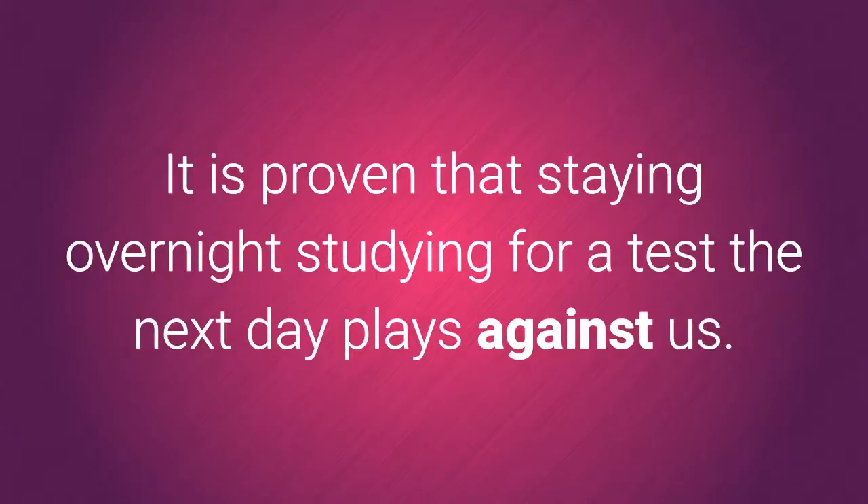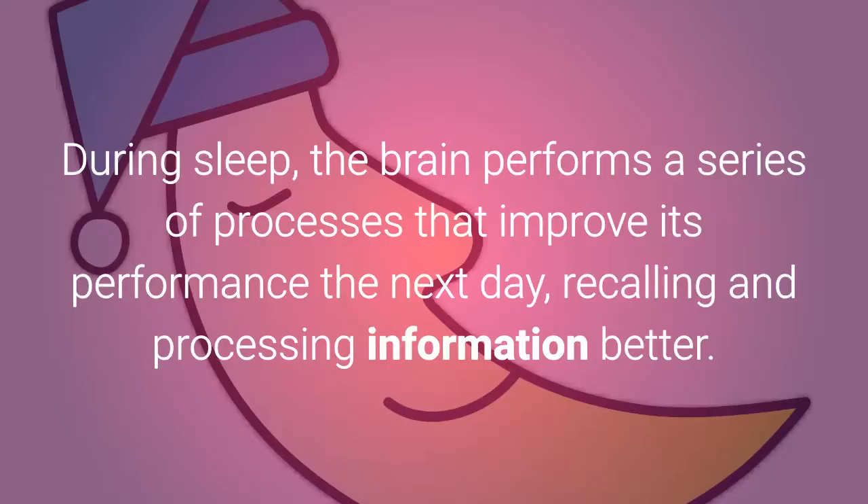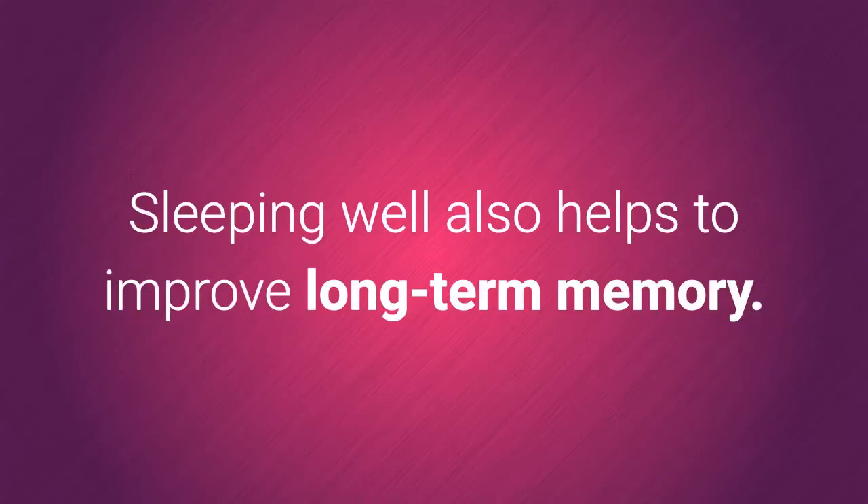2. Get enough sleep. It is proven that staying up overnight studying for a test the next day works against us. Instead of cramming content, take advantage and sleep well. During sleep, the brain performs a series of processes that improve its performance the next day, recalling and processing information better. In waking moments the brain is bombarded with stimuli, but in sleep it can concentrate on what is important. Sleeping well also helps to improve long-term memory.